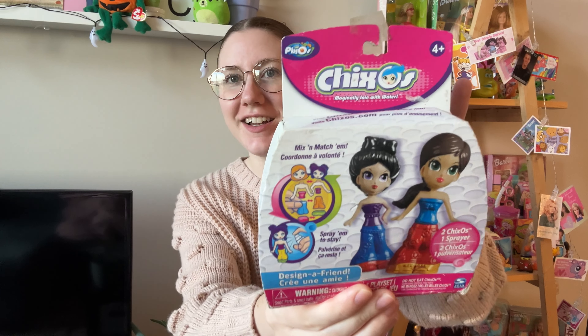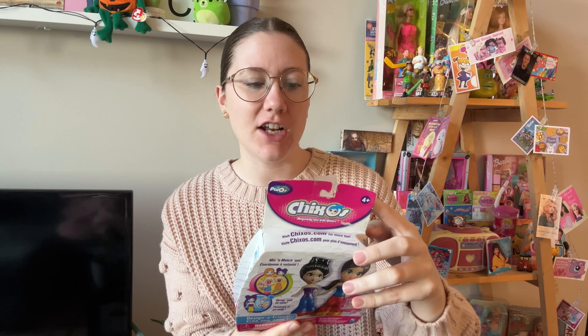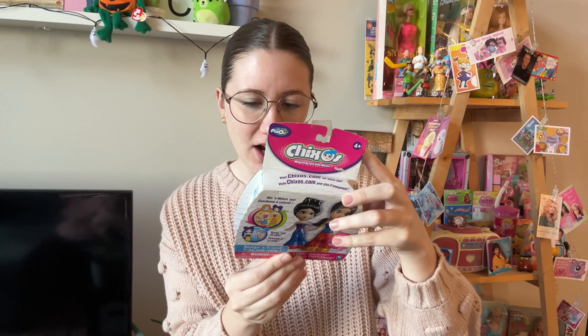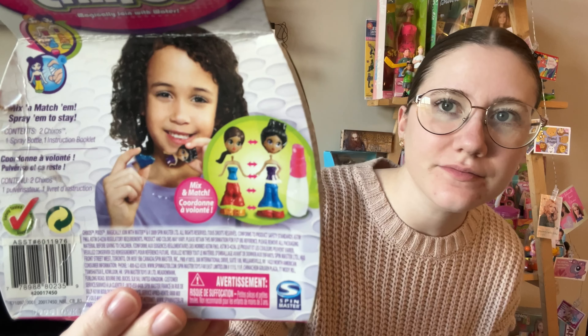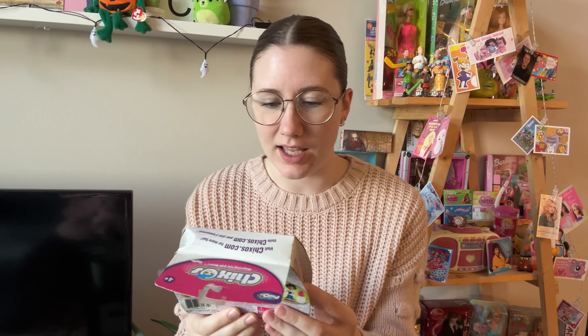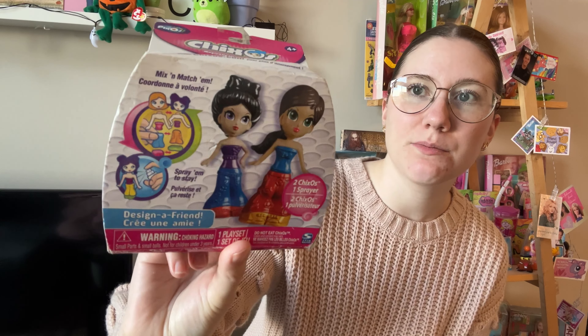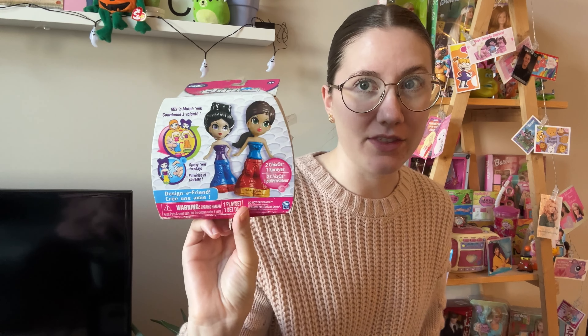I have no idea what this is — I picked it up because I wanted to know more about it. It's called Chixos. You spray them, mix them, match them, spray them to stay. You get two Chixos, a spray bottle, and an instruction booklet. I couldn't figure out what year this is from — oh, 2009, there it is. I don't know what it means that you have to spray it — does it stick together? I might open this, I still need to look up the value, but I really want to figure out what this is all about. Let me know if you had this growing up.